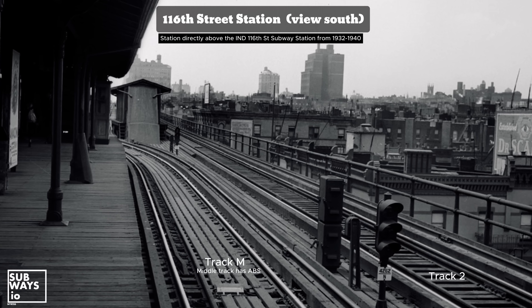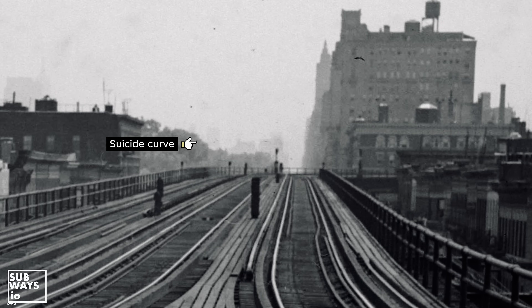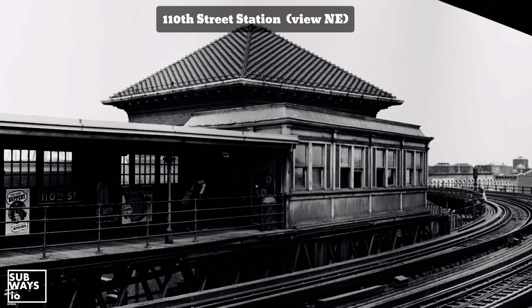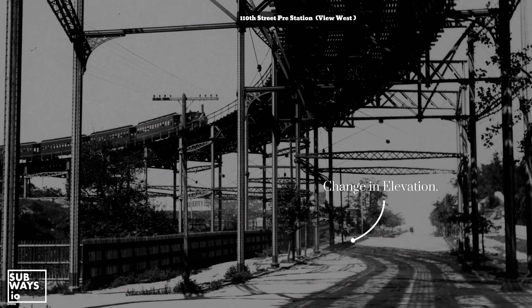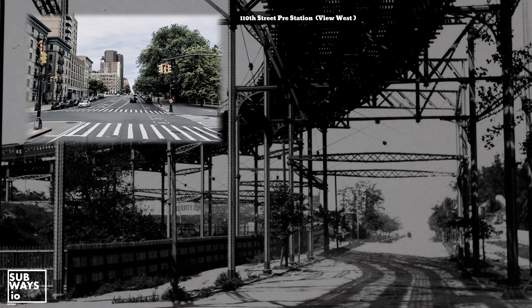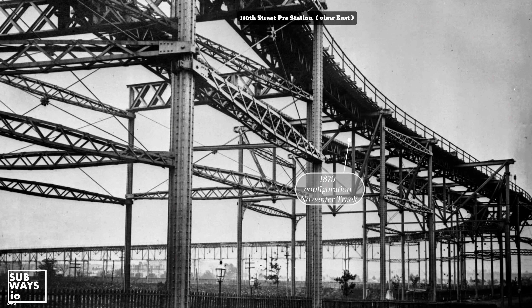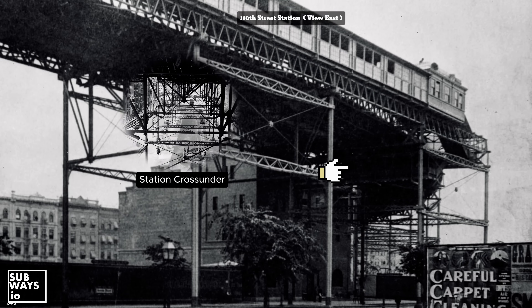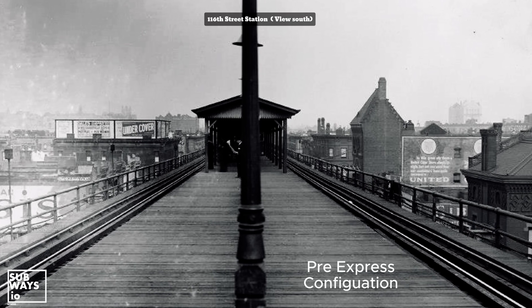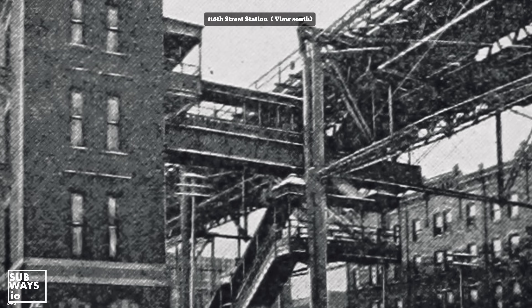South of the station, the line resumed its ascent, reaching its required height just north of the curve at 110th Street and 8th Avenue. This was the infamous suicide curve, named for the tragic events where individuals leapt from this section to their deaths. The track level here stood approximately 66 feet above the street, with the ground sloping downward from west to east. When the line opened in 1879, there was no stop at 110th Street. The station and its middle track were later added. This meant that from 1879 to 1903, the 116th Street Station held the title of the tallest elevated station in the network.